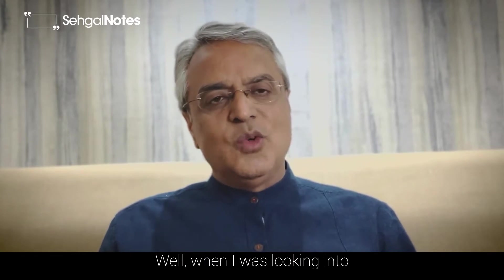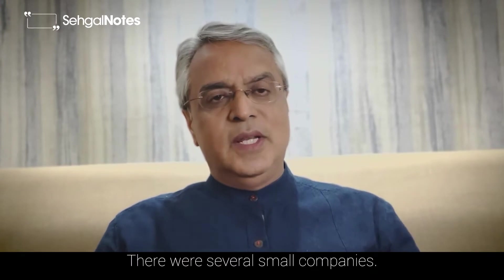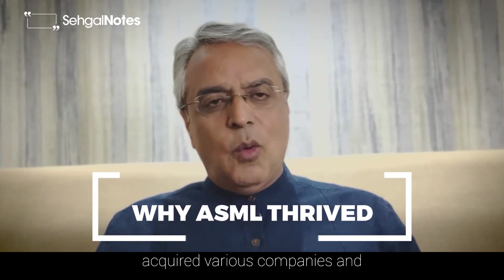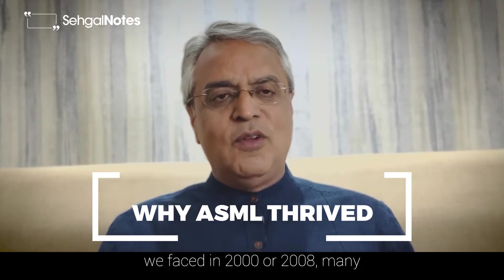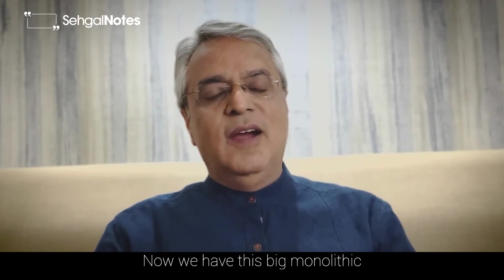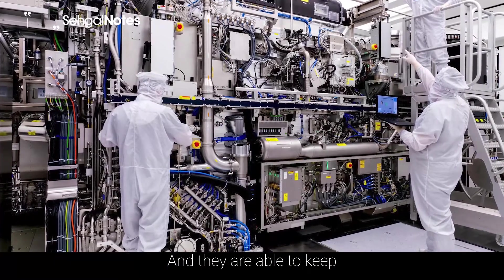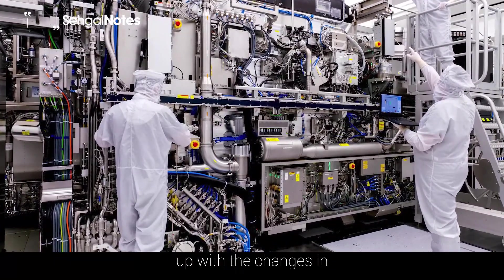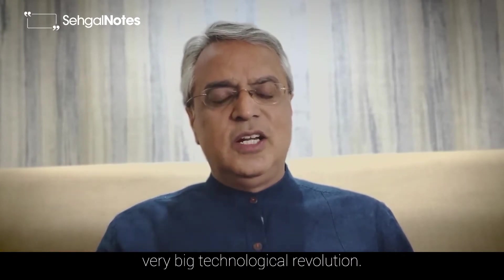Now why is there only one company? When I looked into it, what I discovered was it happened over time. There were several small companies, and then ASML from Netherlands acquired various companies. Some companies couldn't sustain due to various downturns in 2000 or 2008 and went out of business. As a result, now we have this big monolithic company which is the only supplier of these machines, and they've been able to keep up with the changes in technology required. The semiconductor devices have been going through a very big technological revolution.